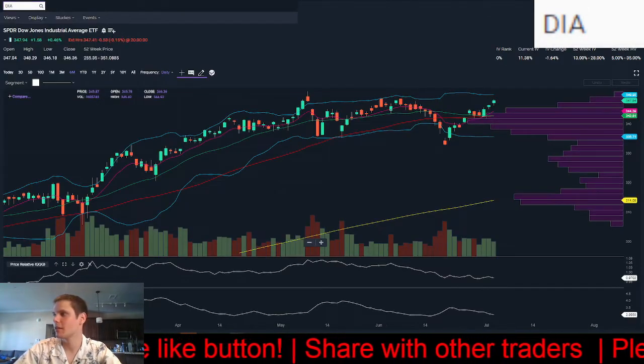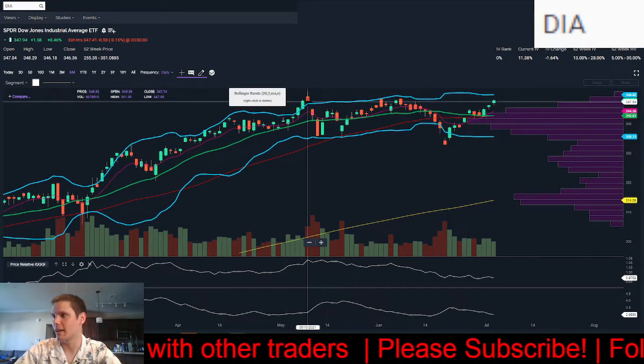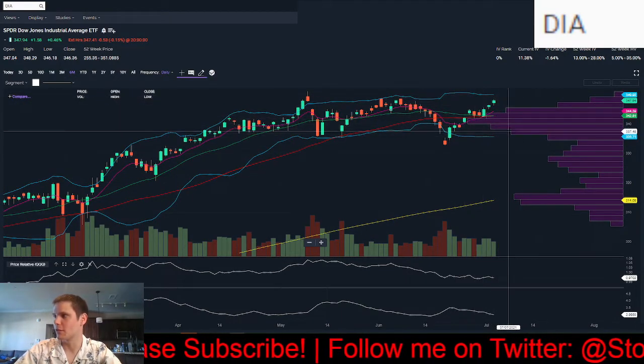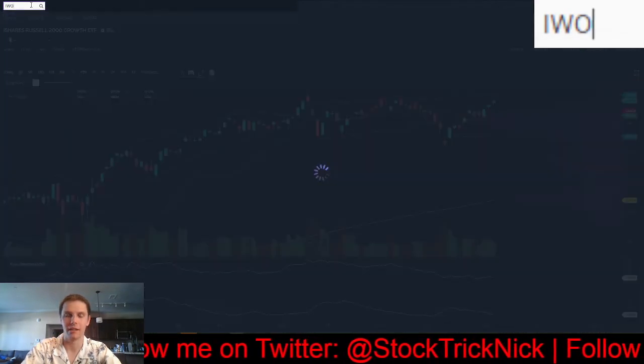Dow Jones — not as strong, not at all-time highs just yet. We had that mini blow-off top on May 10th, but it's still in an uptrend above the volume shelf, above the 50, the 20, and the 8 — doing all the right things.